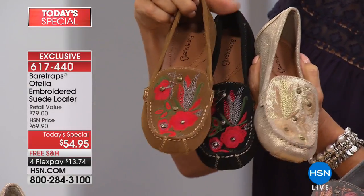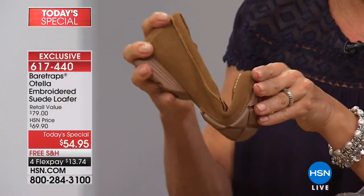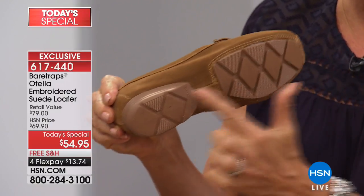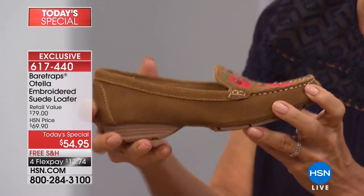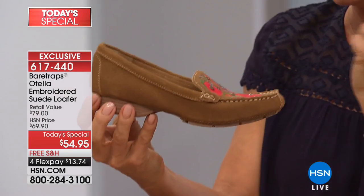So delighted to see so many of you taking advantage of it. I know you love the look, but watch this — the comfort is all built in. If you don't mind, Grace, explain again, because that two-piece outsole construction is really what gives you instant flexibility that you can literally fold the shoe in half.